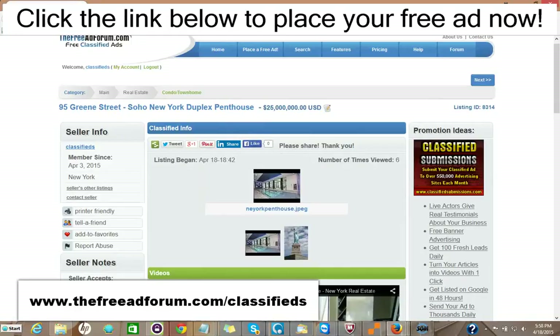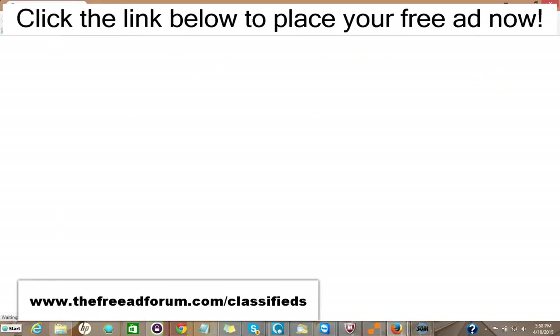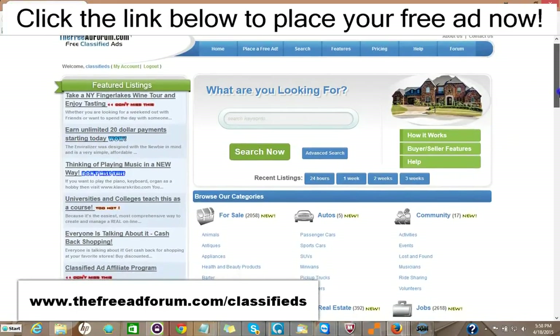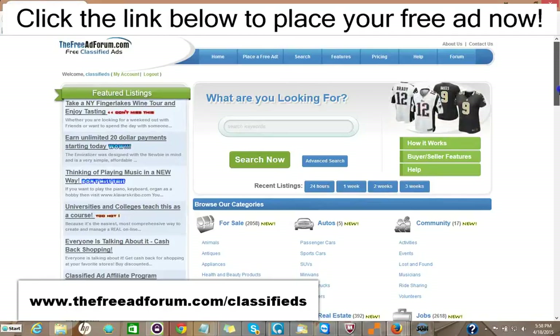So for $5, you can have your ad featured on the front page of our website. And in addition, if you want to spend another $5 — $15 total — you can have your ad featured at the top of the real estate section. Also for $5, you can have your ad stay on our whole site for an entire year.